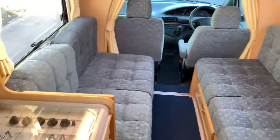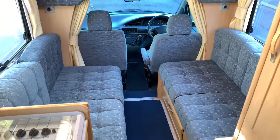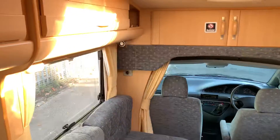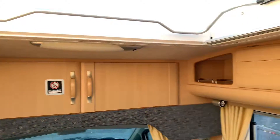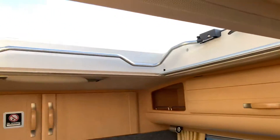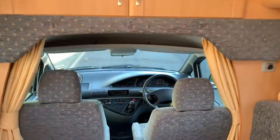As we head inside, it's got two bench seats at the rear that turn into a nice double bed. There are storage lockers above, and a nice big skylight that really lets the light in well.